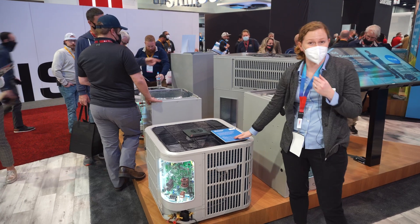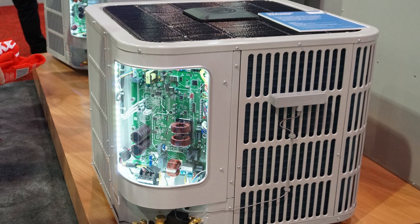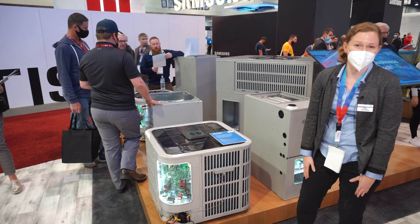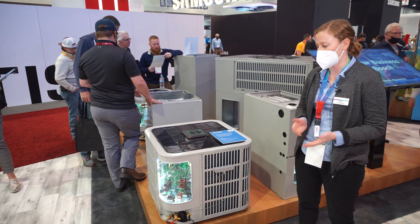This here is our IDS Premium Connected. It's our 20 SEER heat pump now with connectivity features. Here we have our gateway device which is connecting to homeowner and contractor apps via Android and iOS.